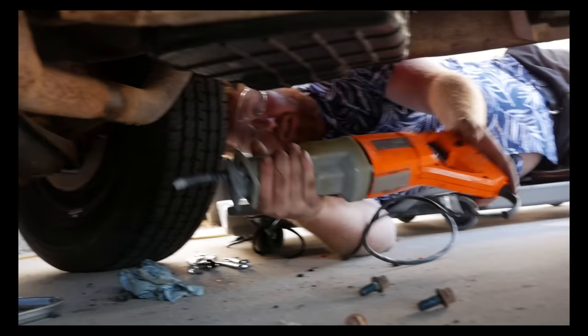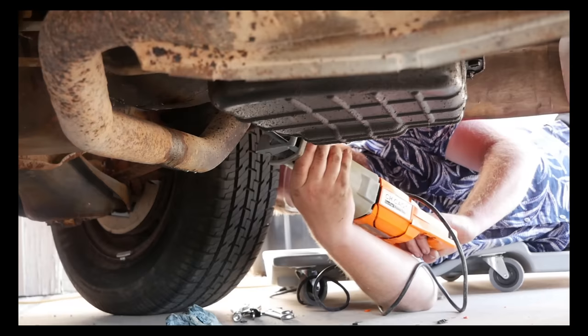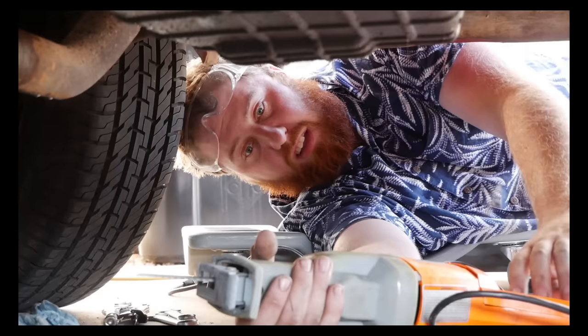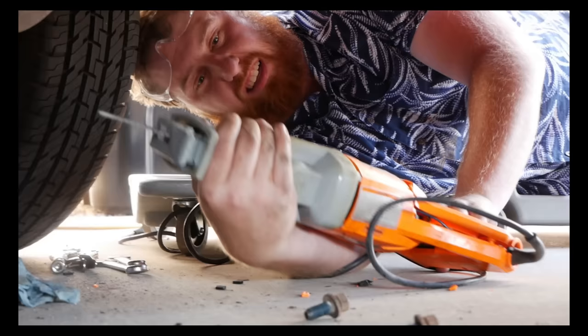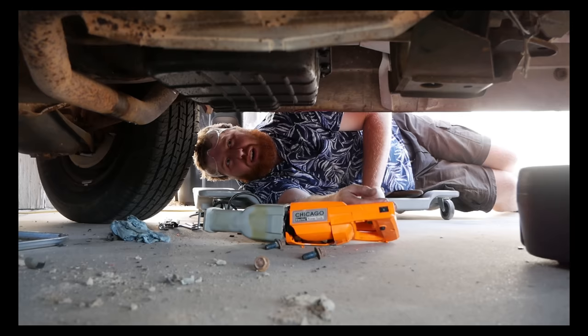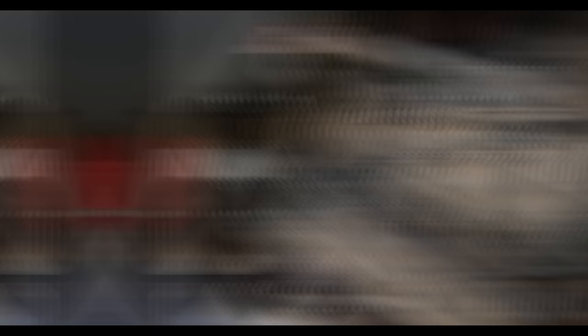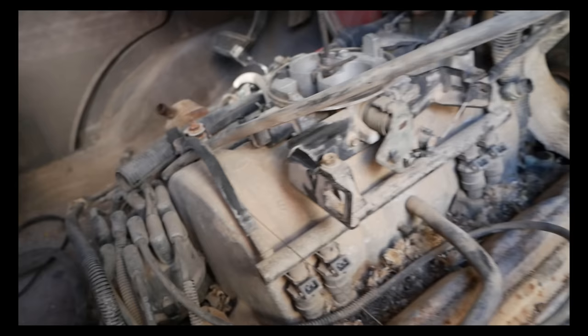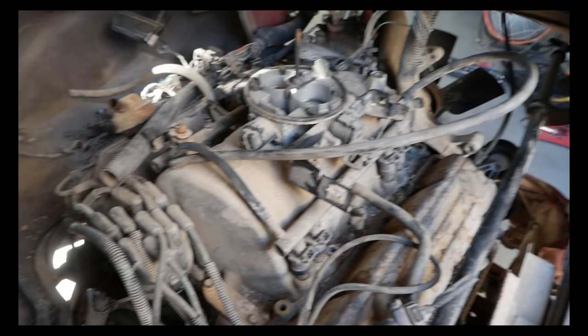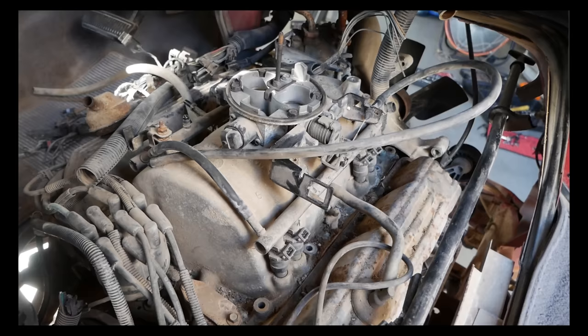The Sawzall is now in about 80 pieces but still working, only smoking a little - then it catches fire and blows up. The alternator gets pulled off and the engine looks ready to pop off. Before doing so, they vacuum up all the mouse droppings and goat poop from around the engine to prevent it from falling down into the motor, using Tony's shop vac.